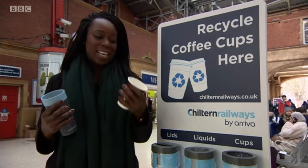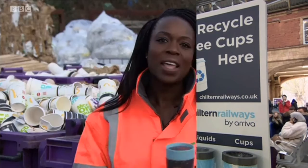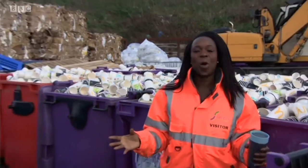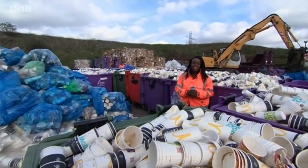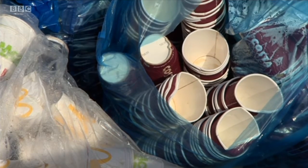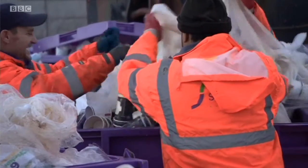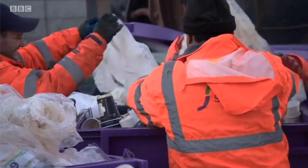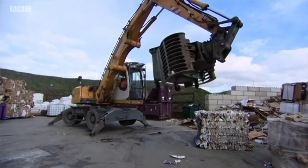Then it's on to the next stage, where six of these will become one of these. Millions of cups are processed at this depot in West London every single year. Cups will be sorted into cold service and hot service. The hot service cups are polyethylene lined, which is a type of plastic just on the inside. Cold service cups will be polyethylene lined on the outside and the inside. That requires them to be sent to different reprocessors because they will treat them in different ways.